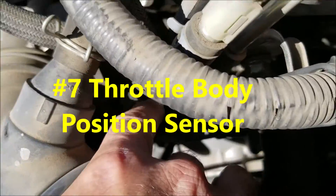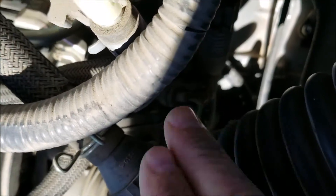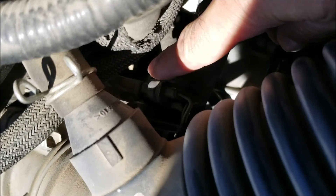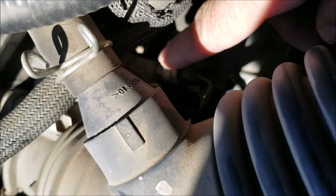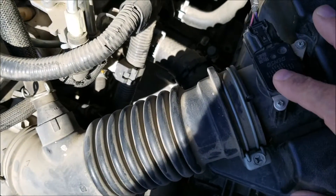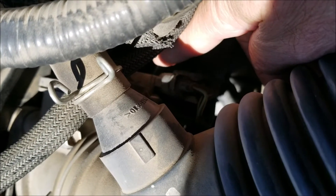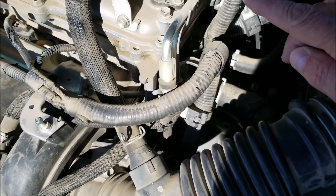Last on the list is the throttle body position sensor, which on this vehicle is right down here on the throttle body. You can try to clean them, but if they go bad they need to be replaced. What this sensor does is report to the computer where the throttle is at and how much gas is going into the vehicle. It works together with the mass airflow sensor — the MAF tells the computer how much airflow is coming in, and the throttle position sensor tells it how much gas is coming in, so it can mix the right fuel-to-air ratio.